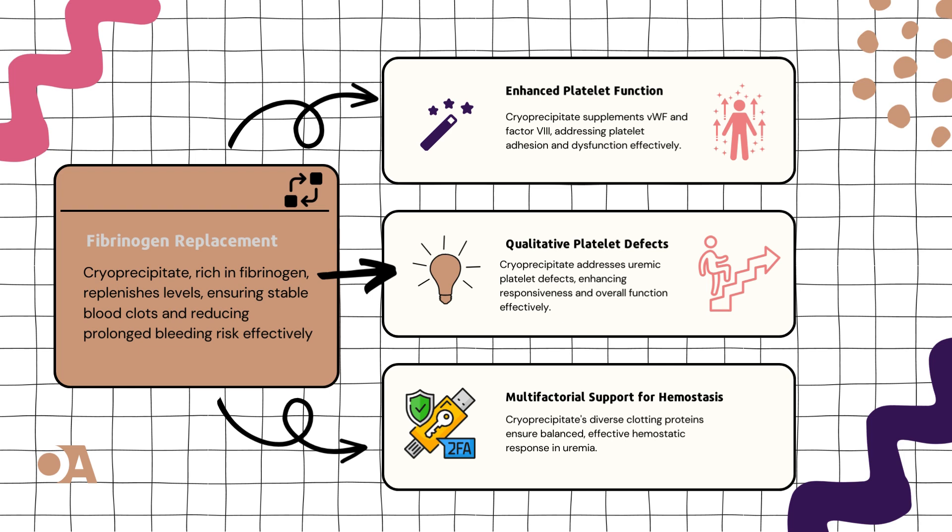Moving on to qualitative platelet defects. Uremic patients often face a plot twist with qualitative platelet issues, like impaired secretion and wonky receptors. Here comes cryoprecipitate, armed with a rich blend of clotting factors — it's like the missing puzzle piece, contributing to improved platelet responsiveness and function, turning the tide in our platelet saga.